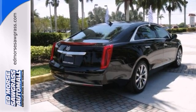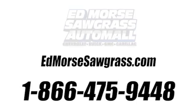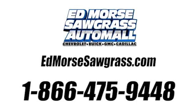Call today and schedule your test drive. Call us today at 1-866-475-9448. For value and for service, it's Ed Morse.